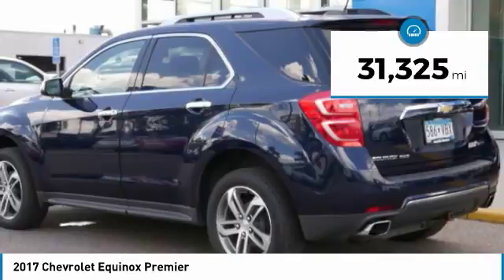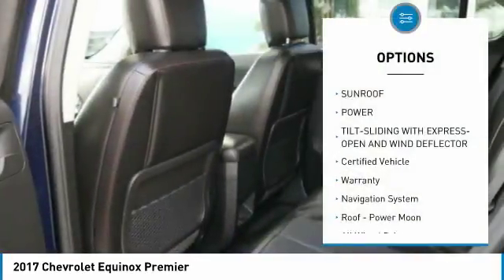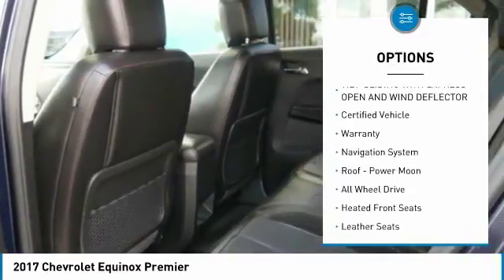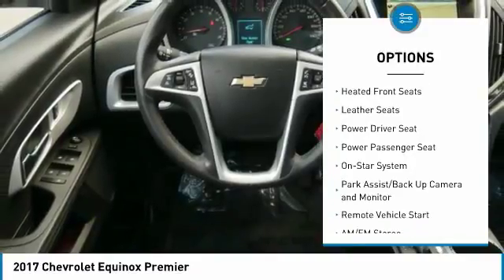This vehicle has less than 35,000 miles. Here are some of this vehicle's great options: traction control, all-wheel drive, power passenger seat, power lift gate, navigation system.